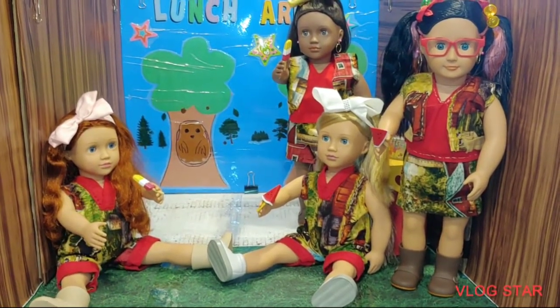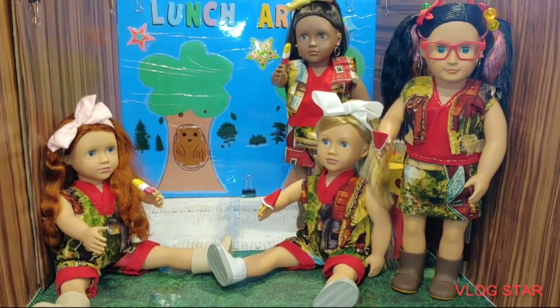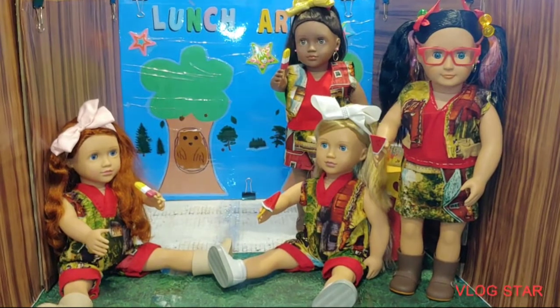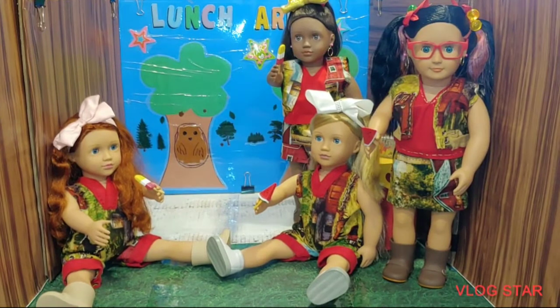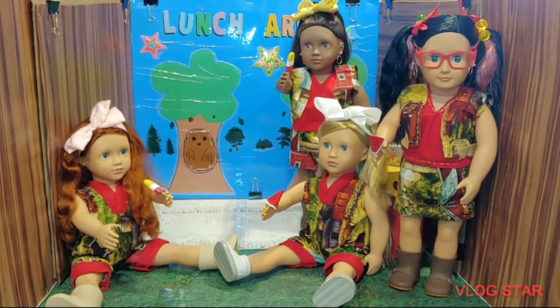These popsicles are from Target. The multicolor popsicles are a Target content. However, the watermelon popsicles are a Walmart content — they came with the Walmart camping content, you guys. That's where you can find those watermelon popsicles. Super love it, you guys.